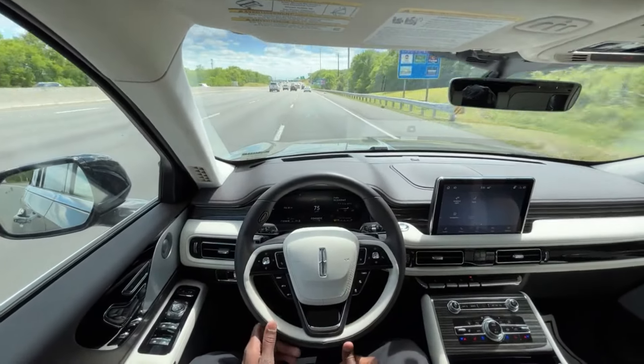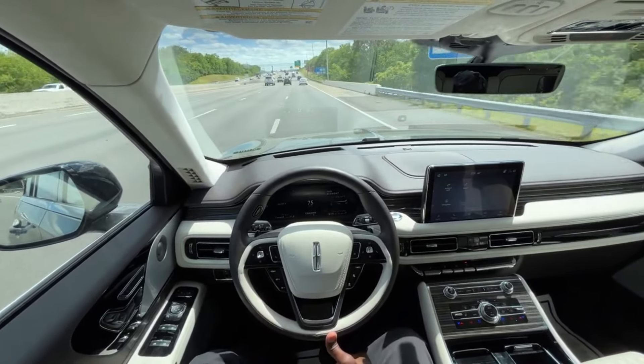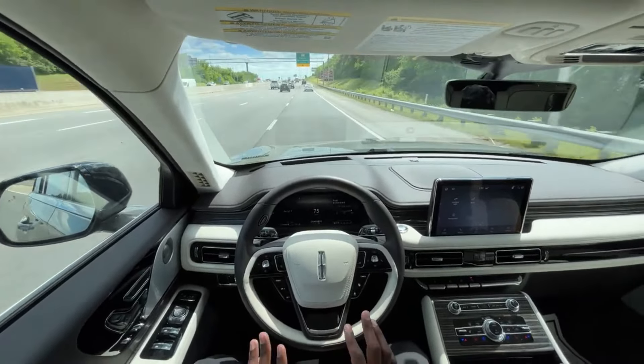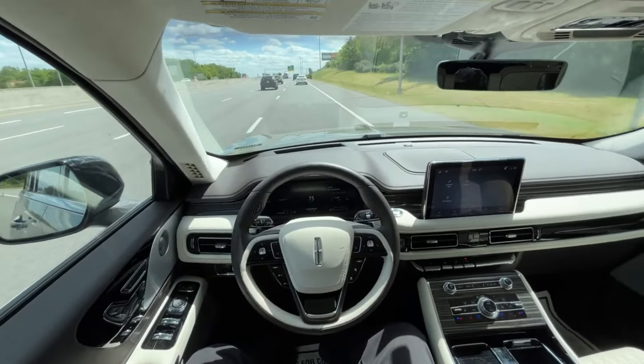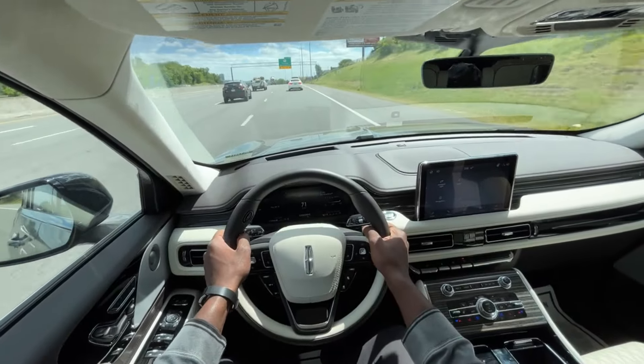Still on a slight incline but the MPG is going up. As we start to decline you'll see it go towards that 40 marker. What's impressive is this thing just glides down the interstate with minimal road noise, even with these 22s on here.